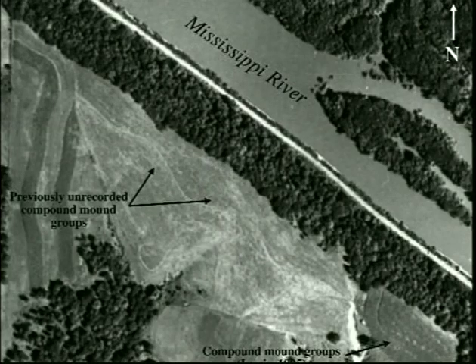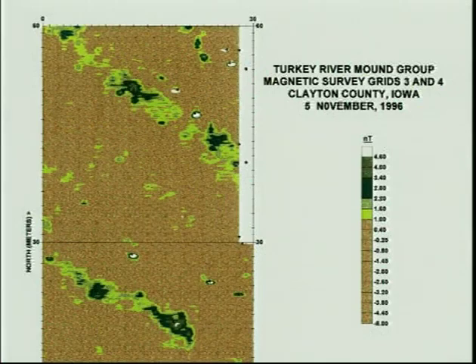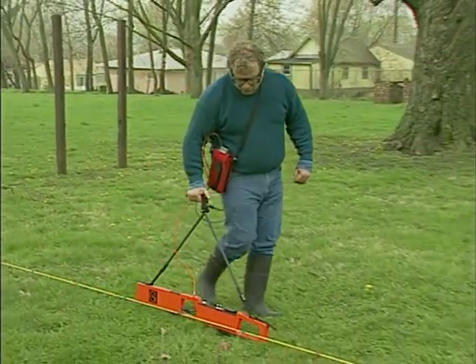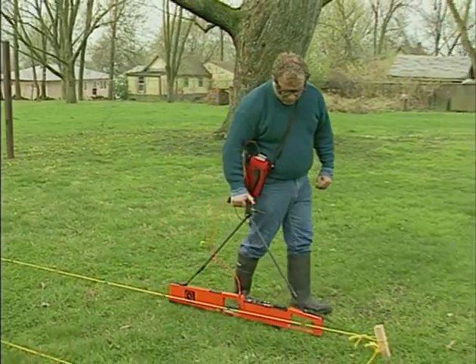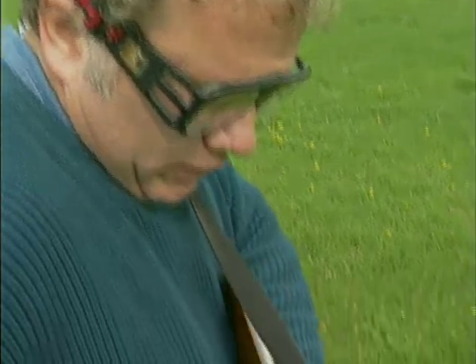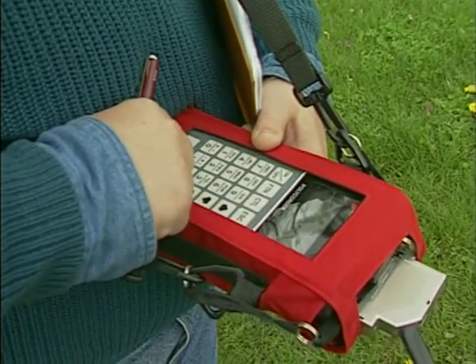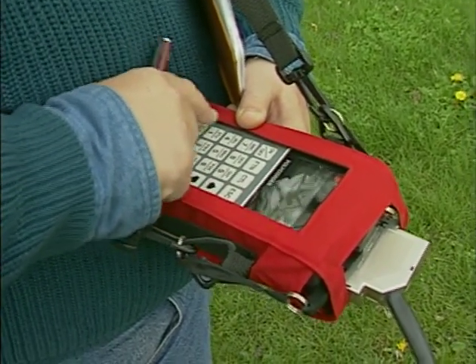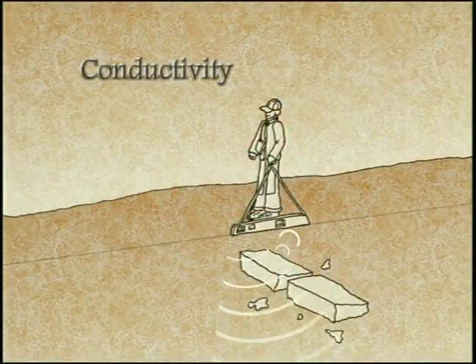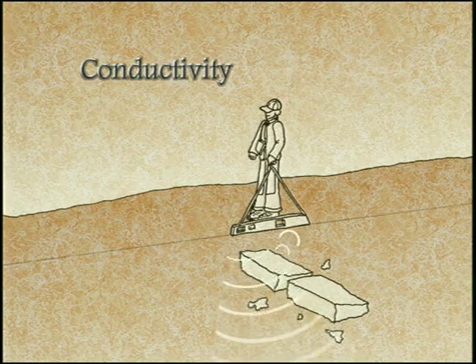Magnetic surveys have located ancient mounds even after they were plowed flat. The ability of material to conduct or resist an electrical current is the basis for conductivity and resistivity surveys. Buried materials resist or conduct electricity generally as a consequence of their moisture content. Buried foundations and stone walls may be more resistant to an electrical current, while ditches, pits, and metals more easily conduct.